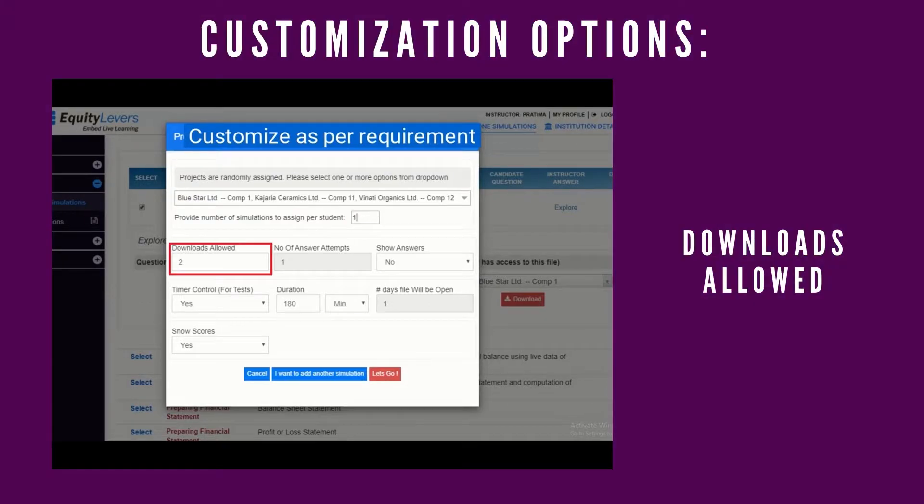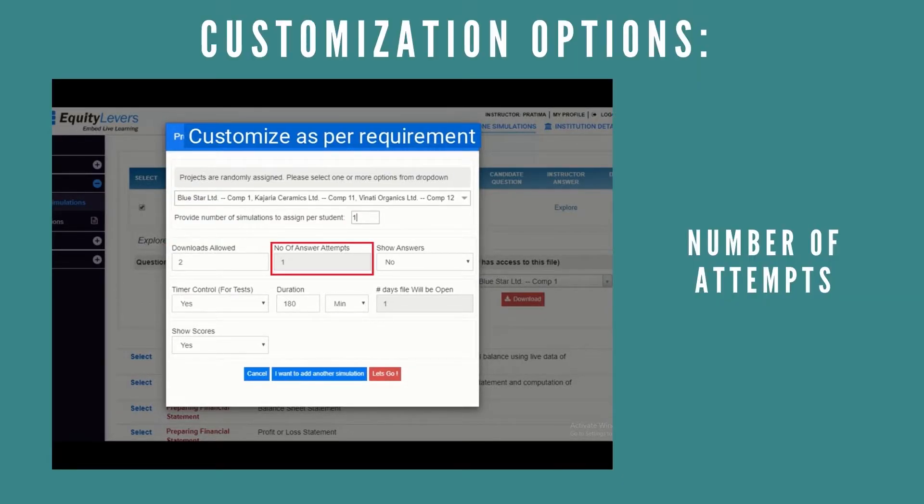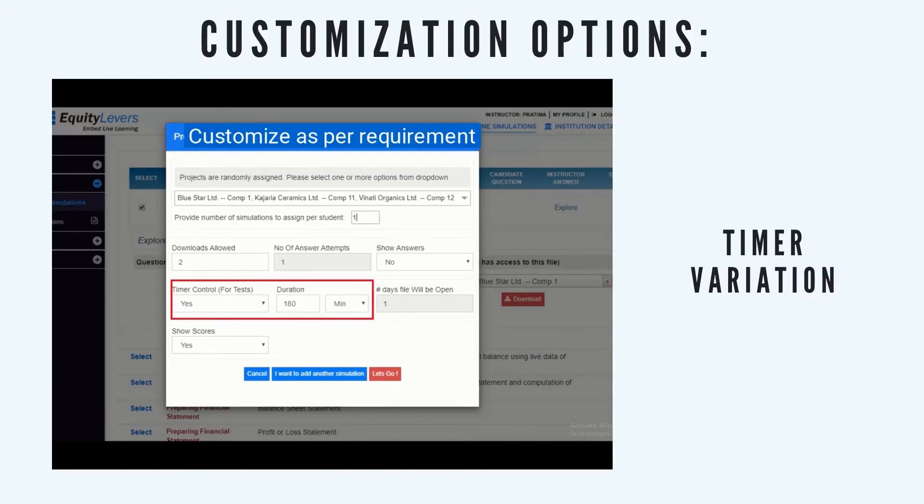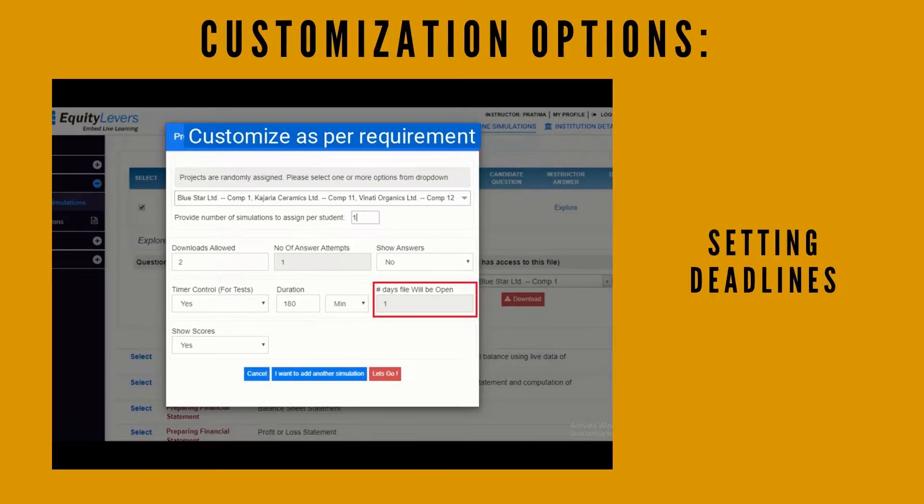There are multiple customization options we have provided you, so that you can assign the perfect task for your students. Let us see how it works from start to finish.